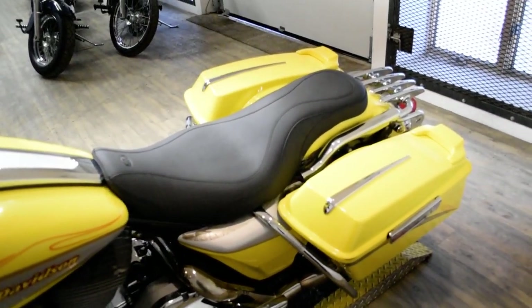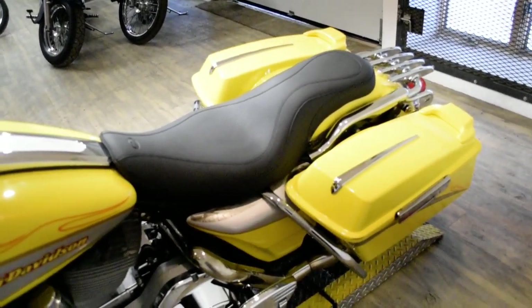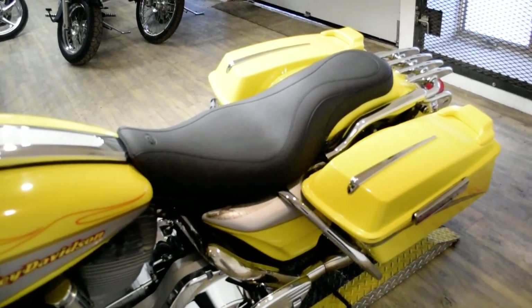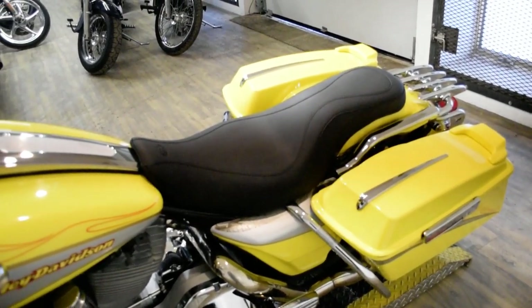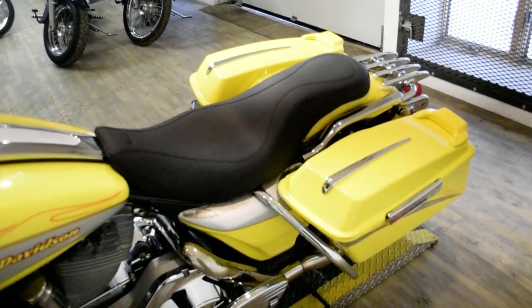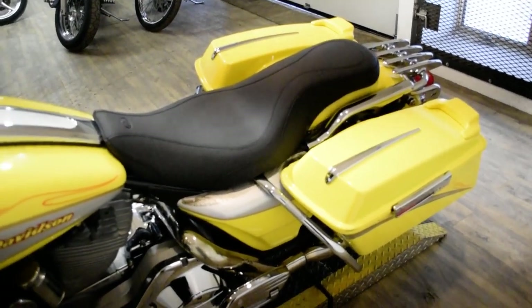The bike has been serviced and safety inspected. It does have a lightbar kit, chrome lower forks, highway pegs, rider and passenger floorboards, chrome switch housings, a Mustang seat, a luggage rack, Reinhardt exhaust, and braided lines.